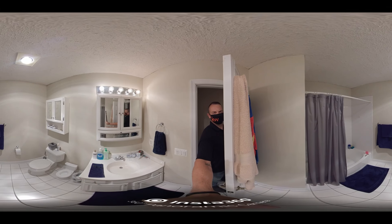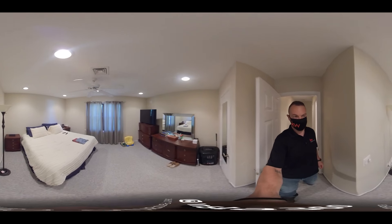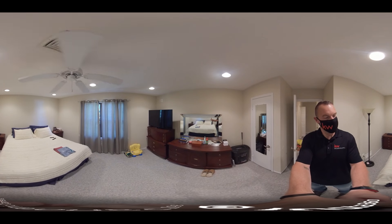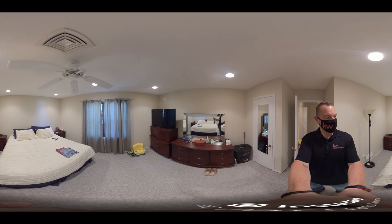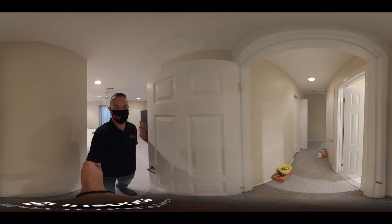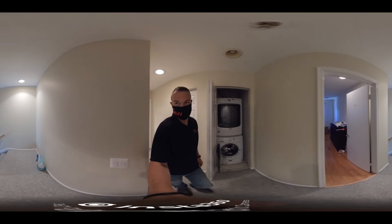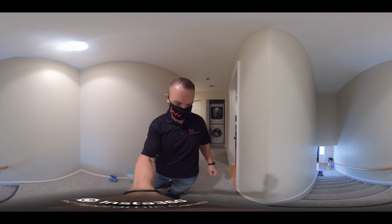Here is the full bathroom. And this is the master bedroom. Flush mount lights throughout the entire house.